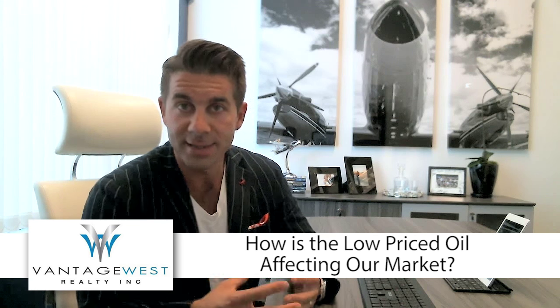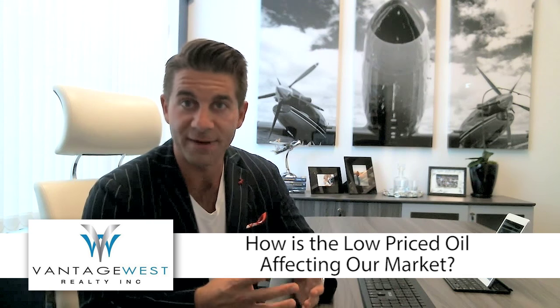Hopefully that was helpful, John. If you want us to send you a list of all the properties for sale that could handle a carriage home, I'd be happy to set you up. Our last question is from Sue, and she wants to know how the Alberta NDP low oil price situation is affecting our market.